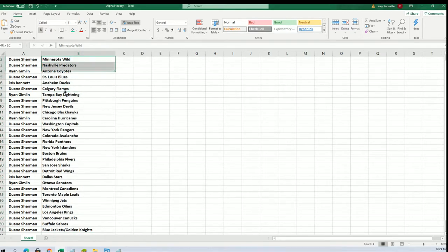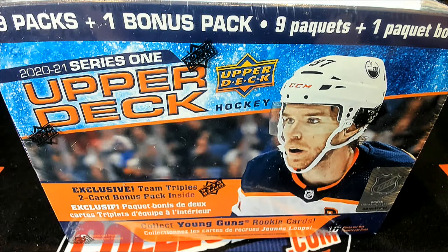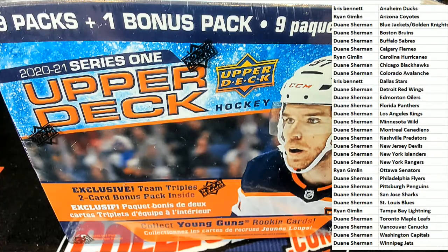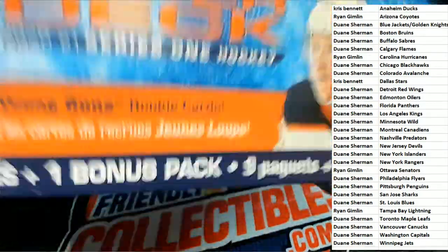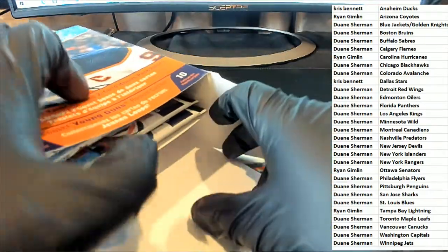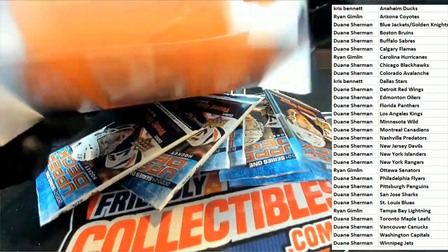I'm going to organize this in alphabetical order by team name. Oh look at that — I'm glad I double checked.